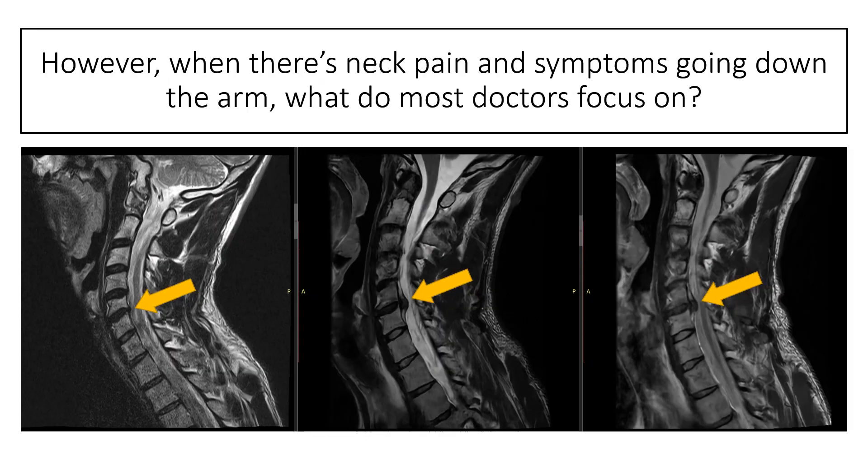So we've got three MRIs here, and I'm pointing to a C5-6 disc that's getting worse over time. We've got a 2021, a 2022, and a 2023 image here. And again, for a surgeon to look at this, it would be all about that disc.